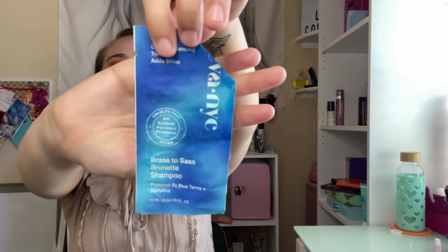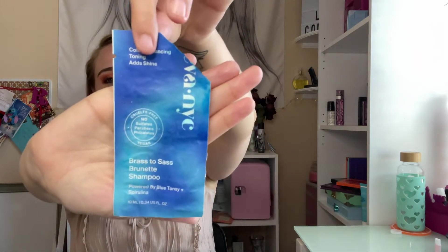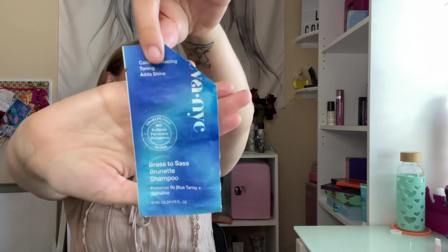This is Eva NYC blue shampoo — a brunette shampoo. I didn't really need it but I did want to finish it. I still have the conditioner yet to use. I get a little scared of blue shampoos.